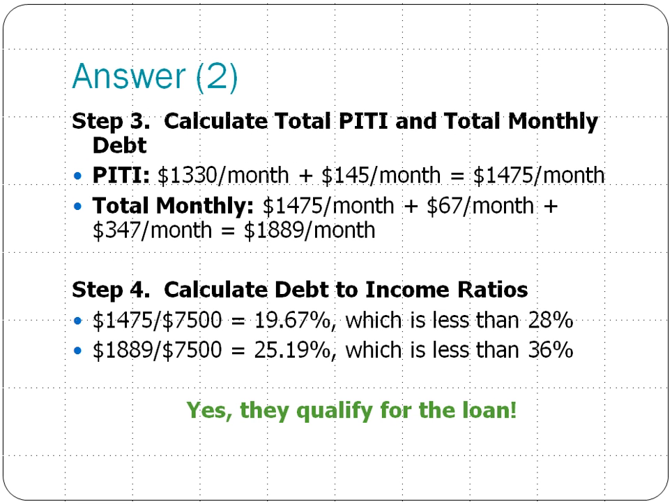The third step is to calculate the total PITI and total monthly debt. The total PITI is that principal and interest of $1,330 that we calculated in step two, plus the estimated taxes and insurance of $145 a month, which comes to a total PITI of $1,475 a month.